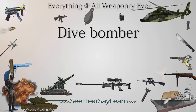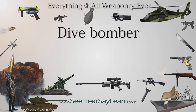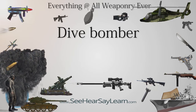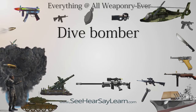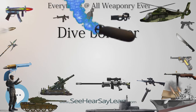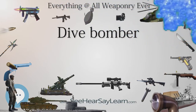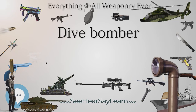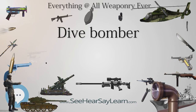A dive bomber is a bomber aircraft that dives directly at its targets in order to provide greater accuracy for the bomb it drops. Diving towards the target simplifies the bomb's trajectory and allows the pilot to keep visual contact throughout the bomb run. This allows attacks on point targets and ships, which were difficult to attack with conventional level bombers, even en masse.